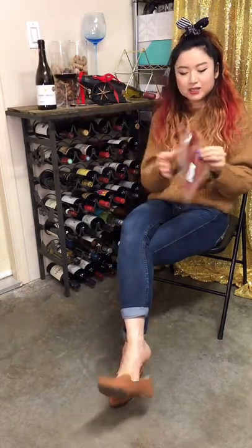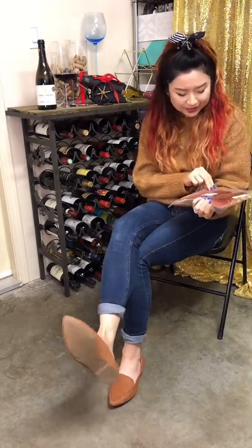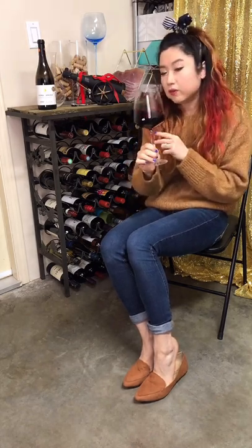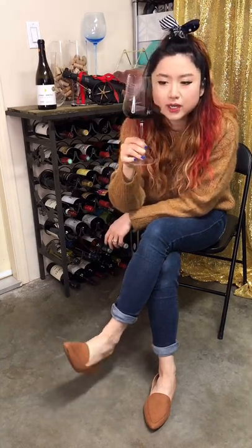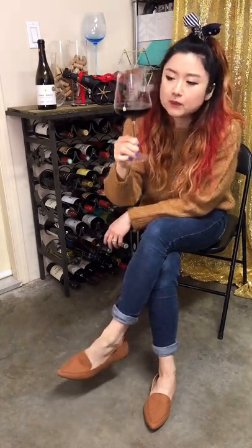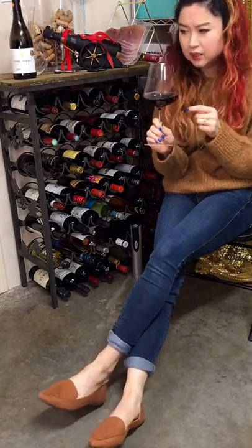I also brought some prosciutto — Canadian prosciutto, a local one I found at my local market. Support local, eat local, right? Let's give it a first impression. Don't go away because I'm going to come back in a couple of hours for the second round, but we'll do a first impression now. The color is quite purplish-red — quite dark as well, not very transparent.